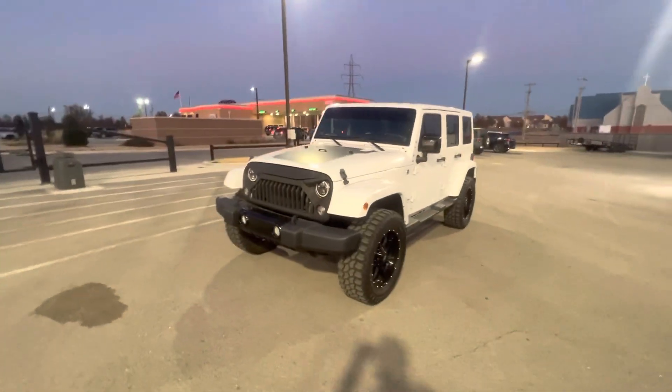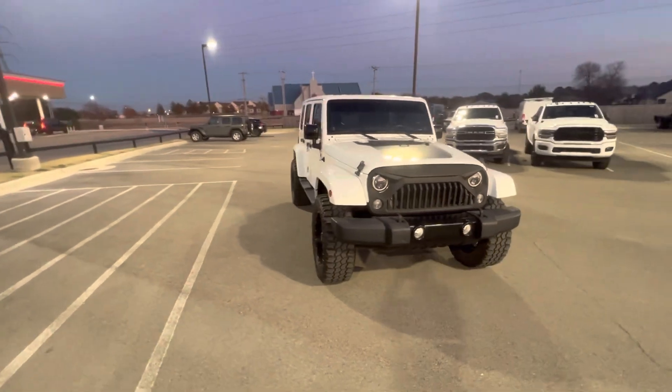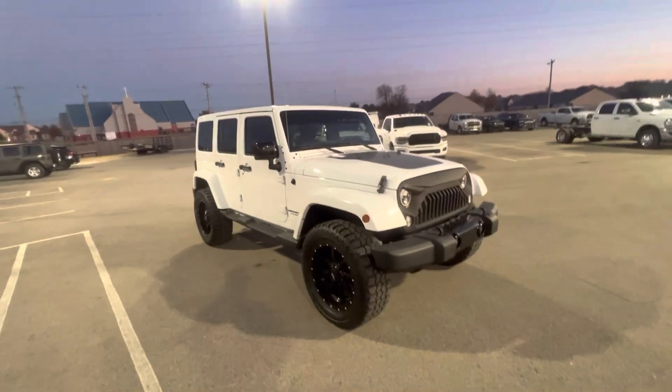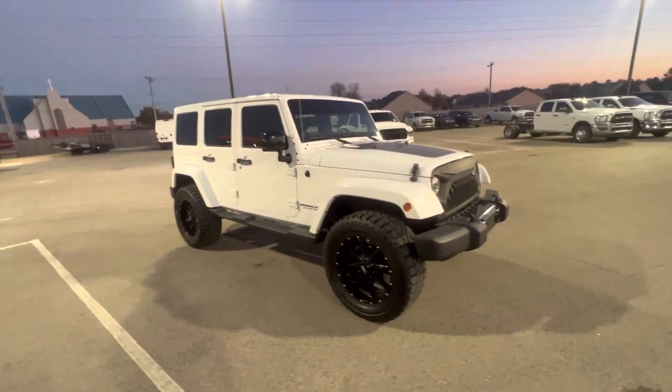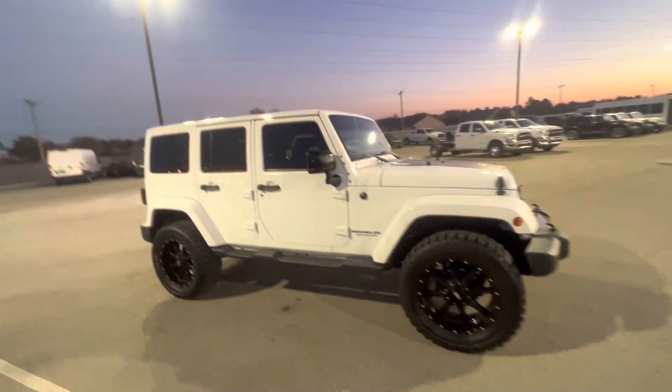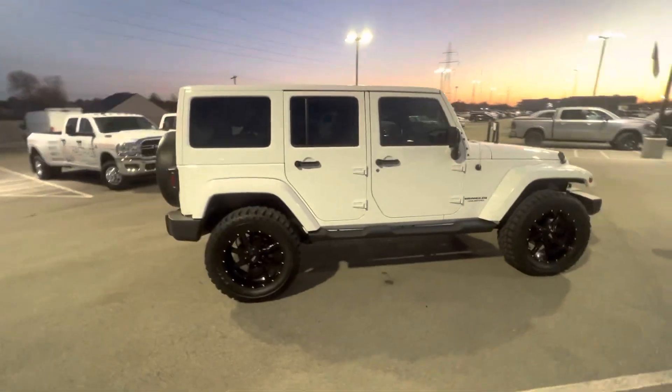How's it going David? This is John at Jim Glover Dodge. I am one of the salesmen that helped you out with your 392 Charger that you bought from us. Just want to go over this Jeep Wrangler you're interested in. I know it's been a lot of phone tag between the two internet managers and myself, but I'll give you a little walk-around video of this myself.